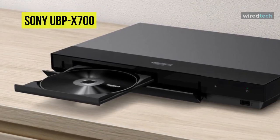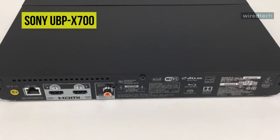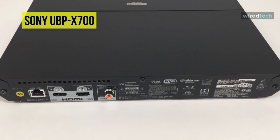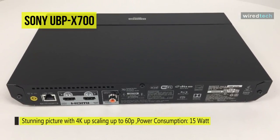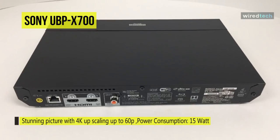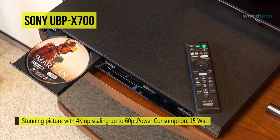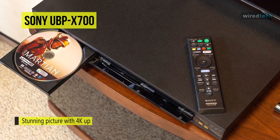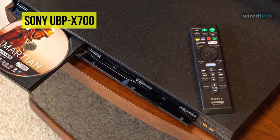This player features two HDMI outputs and a digital coaxial output for versatile connectivity options. One HDMI output exclusively transmits audio for connection to a non-ARC compatible sound system, or to separate your audio and video feeds. It has Wi-Fi and an Ethernet port built-in to allow you to stream multimedia content from your home network. The USB port also provides for the playback of your digitally stored media.